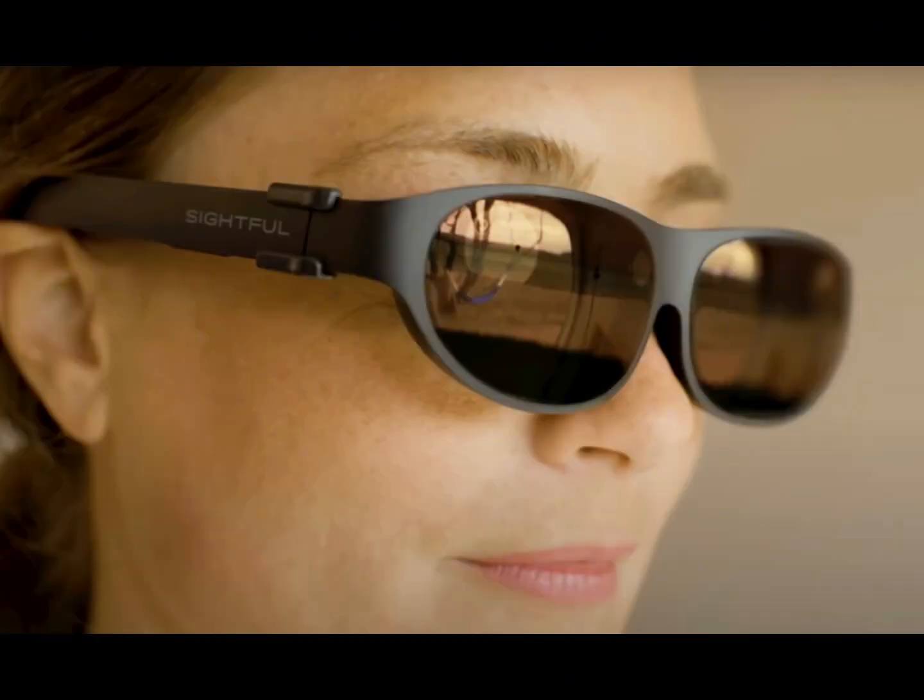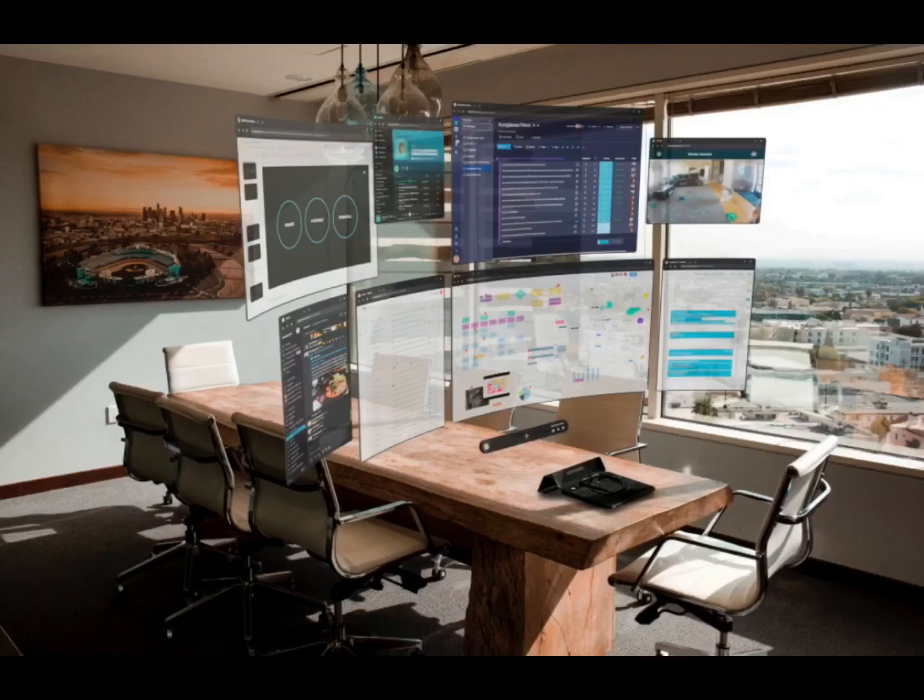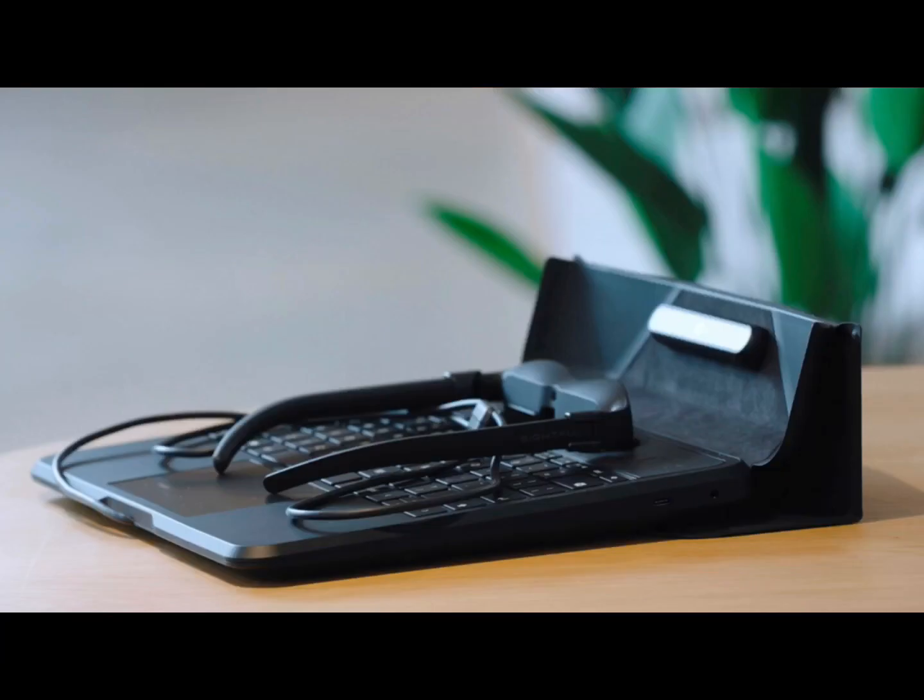I'm working with a laptop that has no screen. That's not strictly true, because I can actually see a dozen or more of them using a dedicated pair of glasses. But there is no physical screen.